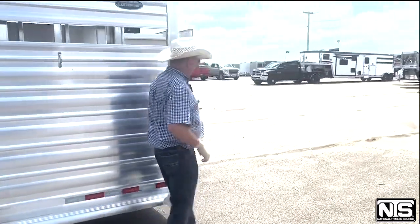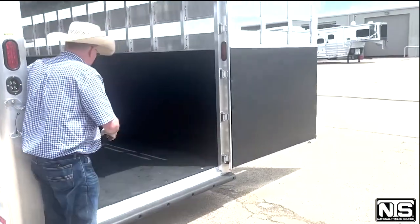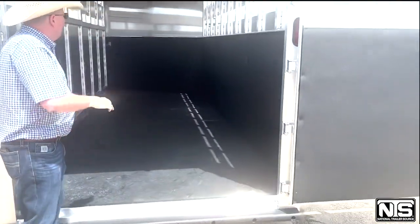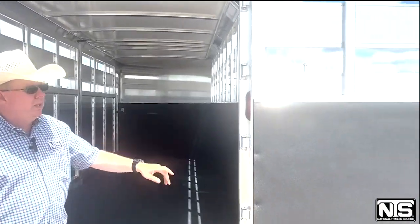On the rear of the trailer, we've got rubber on the floor, rubber on the walls, a cut gate, and one big door.